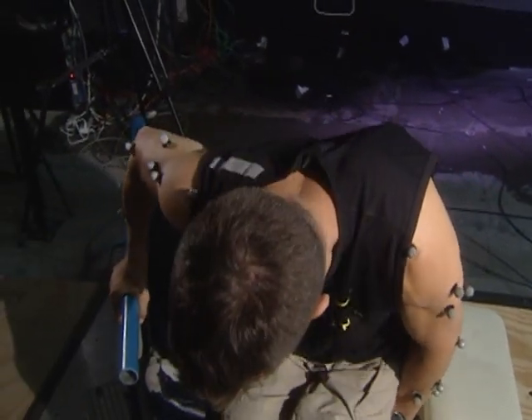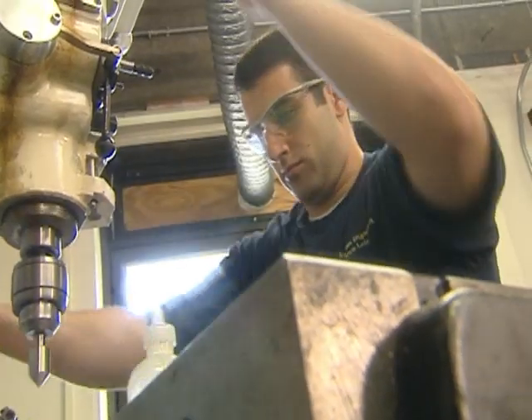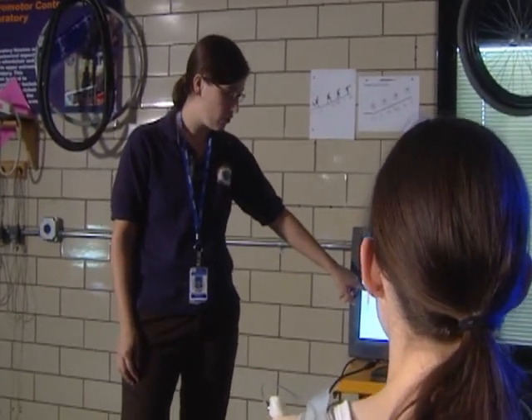Made up of eight research labs, HERL is staffed by a small army of investigators, engineers, machinists, clinicians, and research specialists.